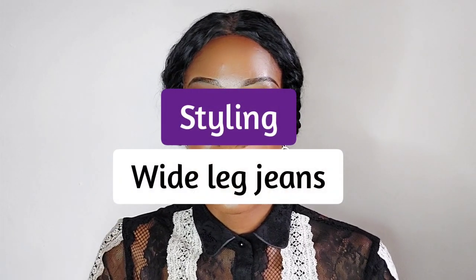Hi guys, welcome back to my YouTube channel. My name is Nalinga and today we are going to be styling wide leg jeans. I got them off the Boohoo website and because I'm tall, they're from the Boohoo tall section. They're not really good for formal occasions but they are very good for casual occasions, and I'm just going to show you how I style them for various places.